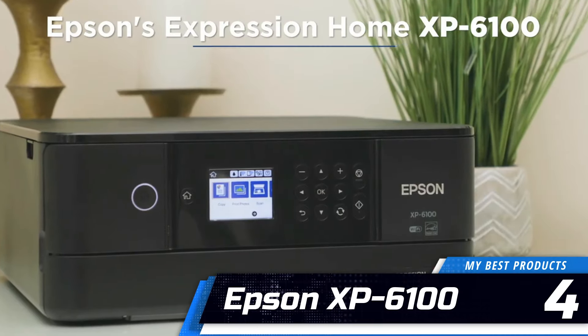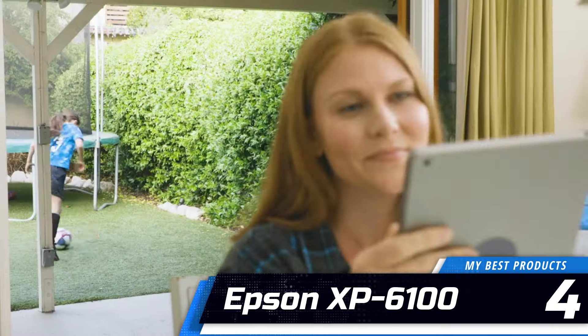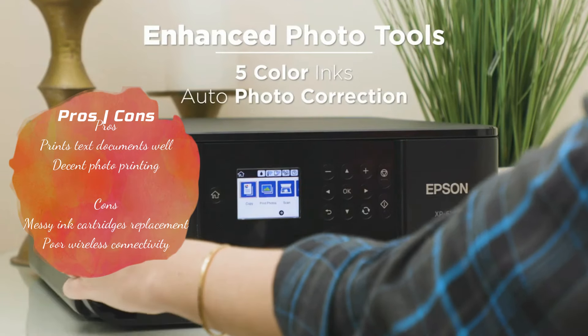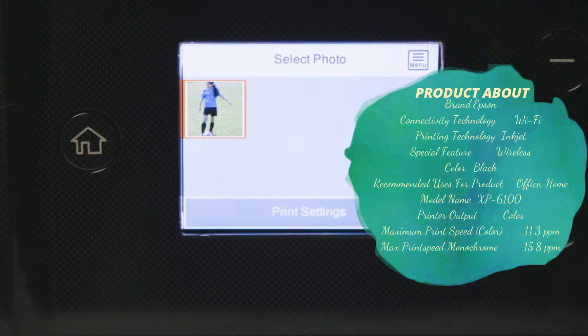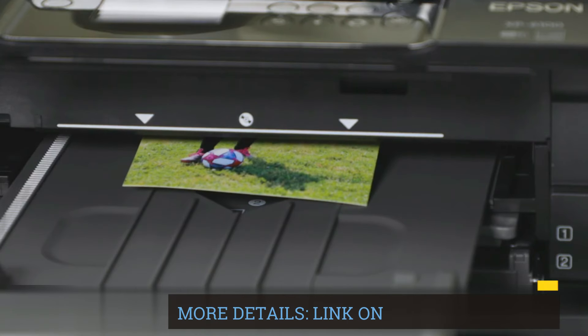Number 4: Epson XP-6100. The Epson XP-6100 produced legible text documents on both regular and heavy paper. I found that copies it made of scanned printed material were acceptable. It handled photo printing reasonably well too, but neither its copies nor photos were anything to write home about.